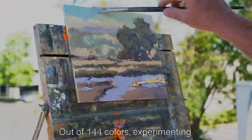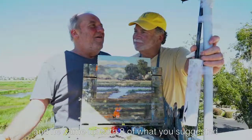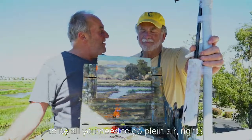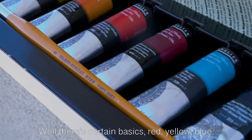Out of 144 colors, experimenting, he came up with eight — what you suggested to me, all you need. So how did you go through that selection? Well, there's certain basics: red, yellow, blue.